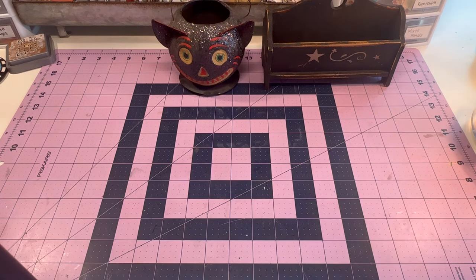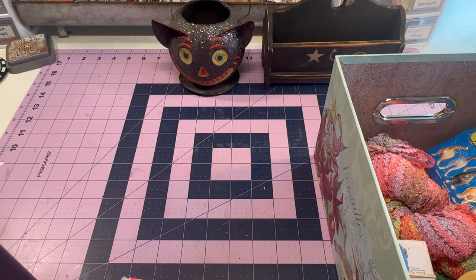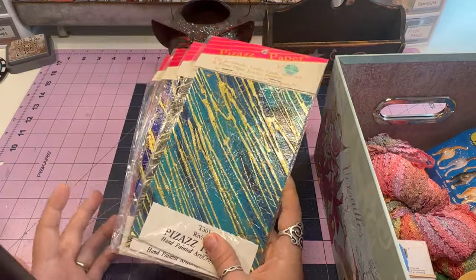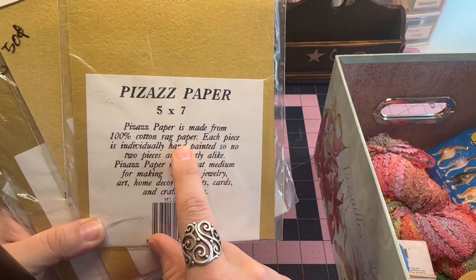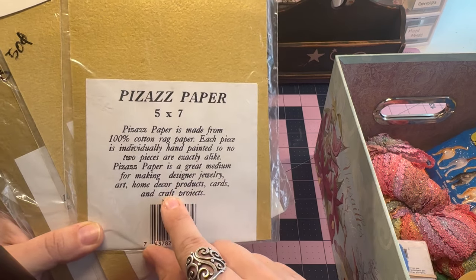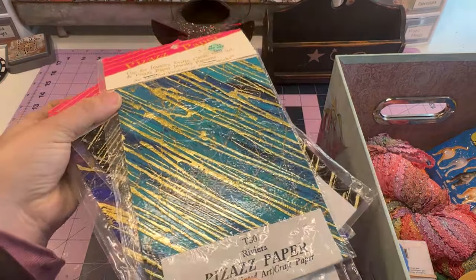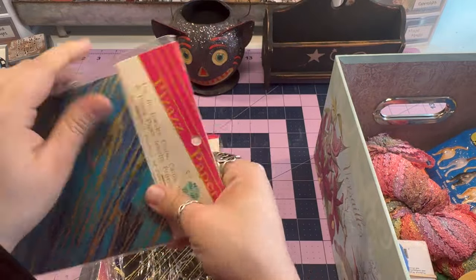Let's see what we have next. This is the most recent stuff I've acquired, and I think all of this was from Austin Creative Reuse. I got these — I'm honestly not too sure what they are yet, they just looked really cool, which signals I have a problem. They were 50 cents each. It says they are made from rag paper and are hand painted — a great medium for making designer jewelry, art, home decor, cards, and craft projects. It looks like these were originally from Hobby Lobby.